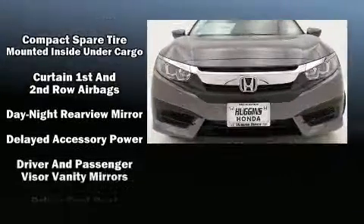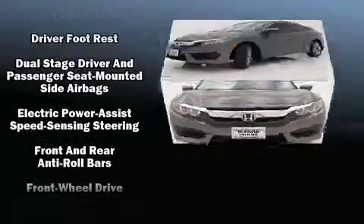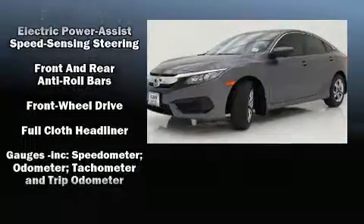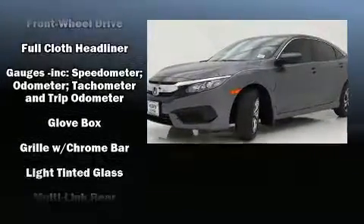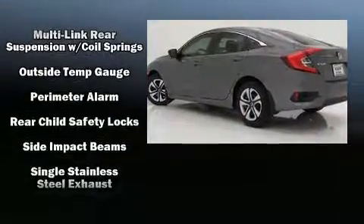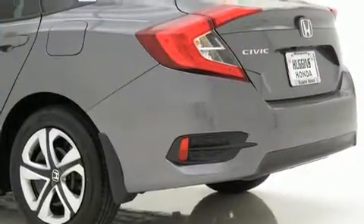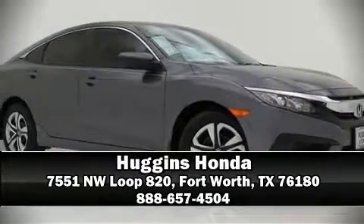Honda also prioritized safety and security with features such as dual front impact airbags, head curtain airbags, traction control, brake assist, a security system, and four-wheel disc brakes with ABS. This car was designed with safety in mind, allowing you to drive with even greater assurance. Please don't hesitate to give us a call.